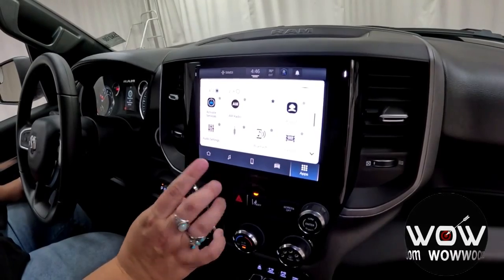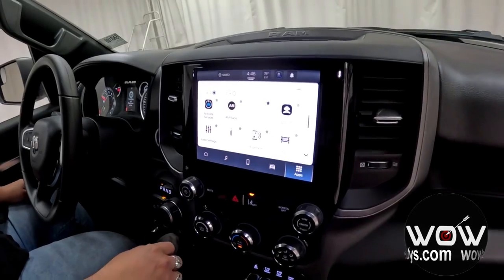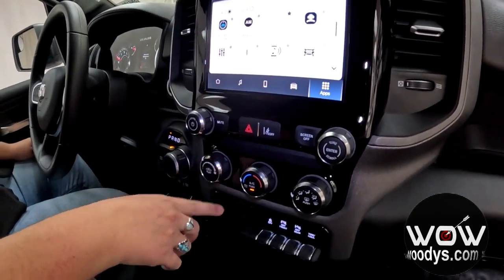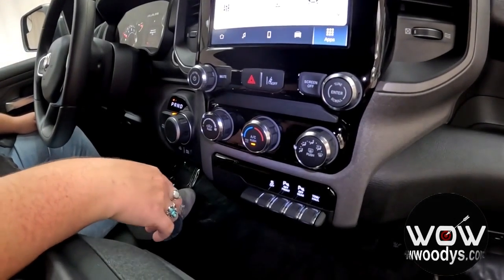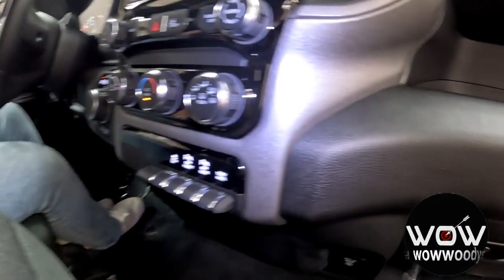It does have Apple CarPlay and Android Auto as well, so that's a bonus. Down below you have your audio controls and your lane departure warning, with your climate controls in dial form, traction control, front and rear parking sensors, with your tow haul mode. Below that you've got a 115-volt outlet with some more USBs and aux ports.